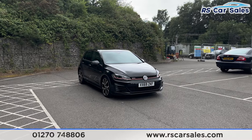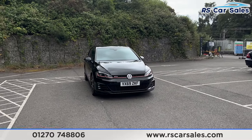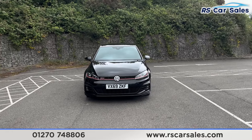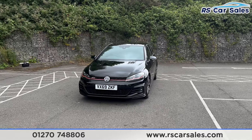Here we have a 69-plate Volkswagen Golf GTI Performance. This vehicle comes with the deep black exterior paintwork. We do have the LED headlights, the red stripe that runs across them and also across the front grille, and the GTI logo on the left.